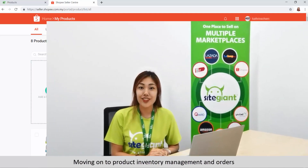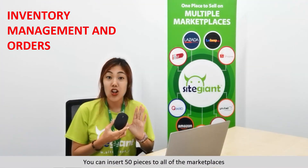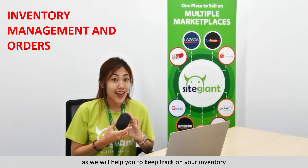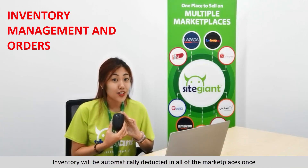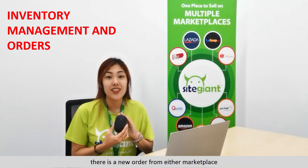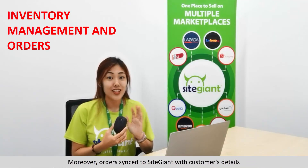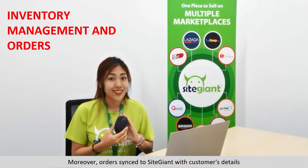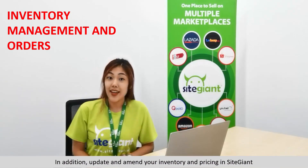Moving on to inventory management. You can insert 50 pieces to all of the marketplaces, as SiteGiant will help you keep track of your inventories. Inventories will be automatically deducted across all marketplaces once there is a new order from any marketplace. Orders sync with customers' details, so there are no overselling issues to worry about.